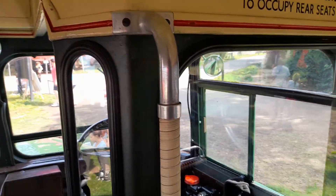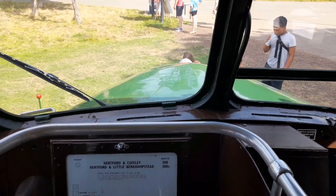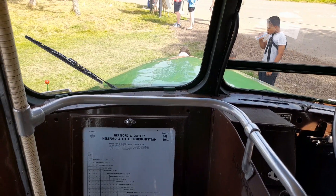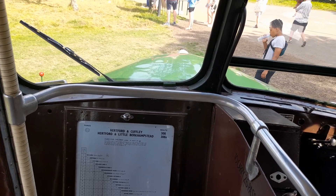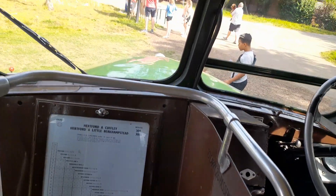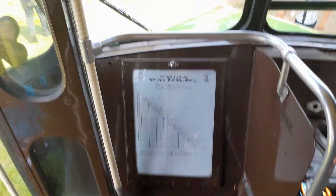Thanks for watching, and I hope to see you soon. There's also route 308 from Hertford to Cuffley and Hertford to Little Berkhamsted — it was in the Hertford route. You can see that there. It's a good route. Thanks for watching, bye!